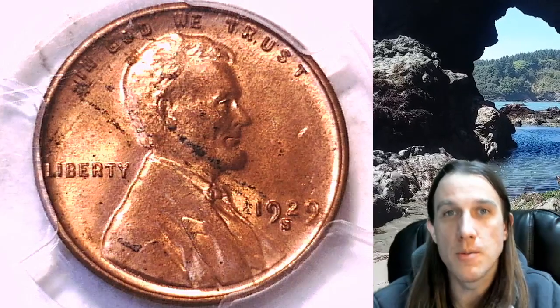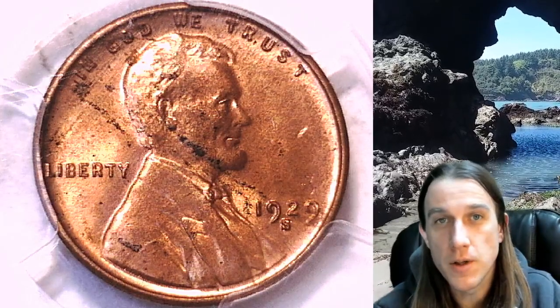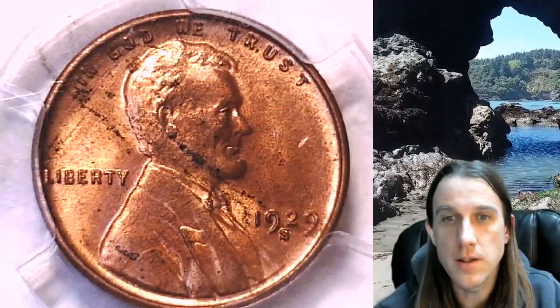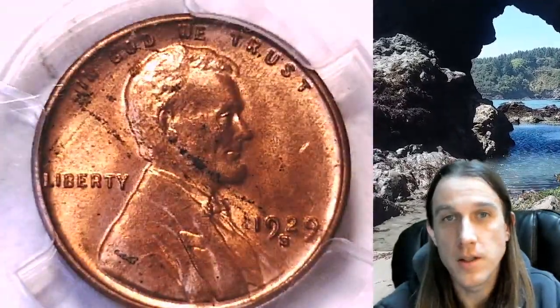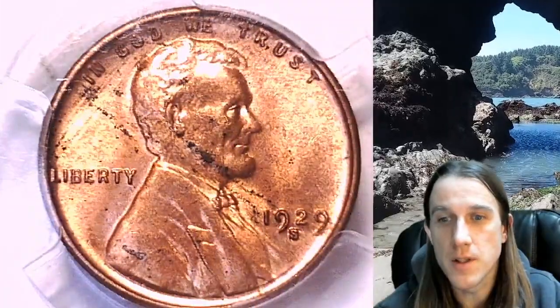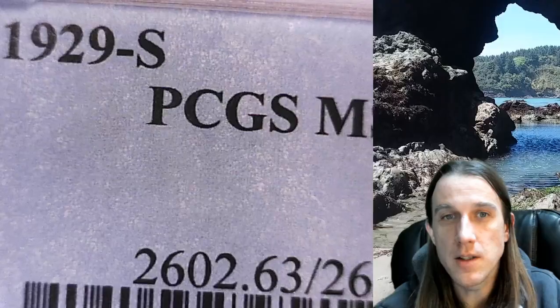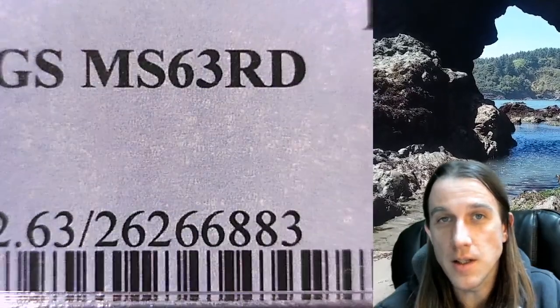Hello again everyone and welcome back to Time Traveler's Coin Exchange. The first coin we're going to look at this evening is a 1929-S Lincoln Wheatcent. It is a business strike coin from the San Francisco Mint. It has been graded by PCGS and they graded it Mint State 63 Red.